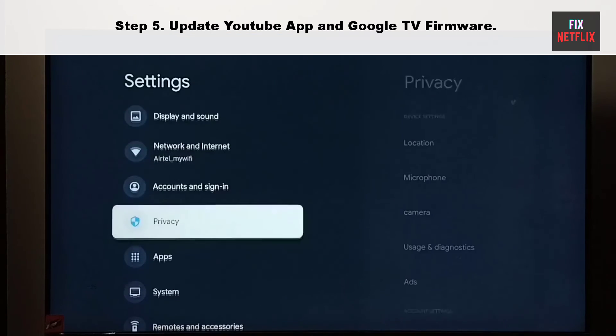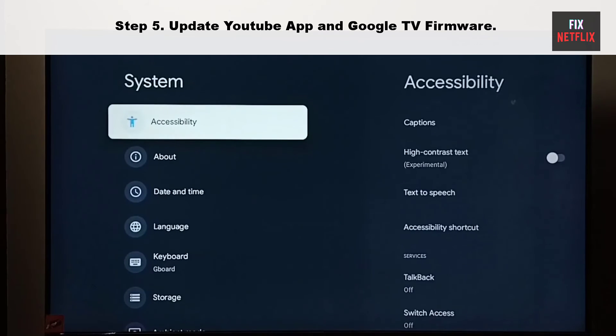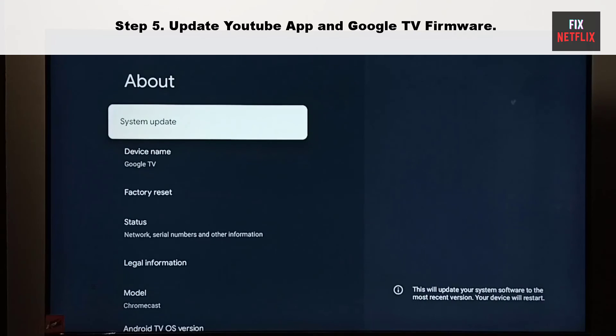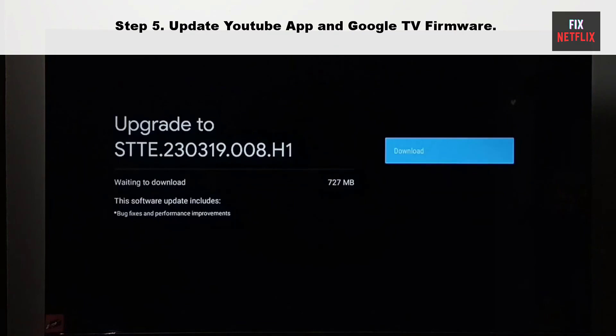Step 5: Update the YouTube app and Google TV firmware. An outdated YouTube app can be the main culprit. It's time to update the YouTube app and TV firmware to the latest version.